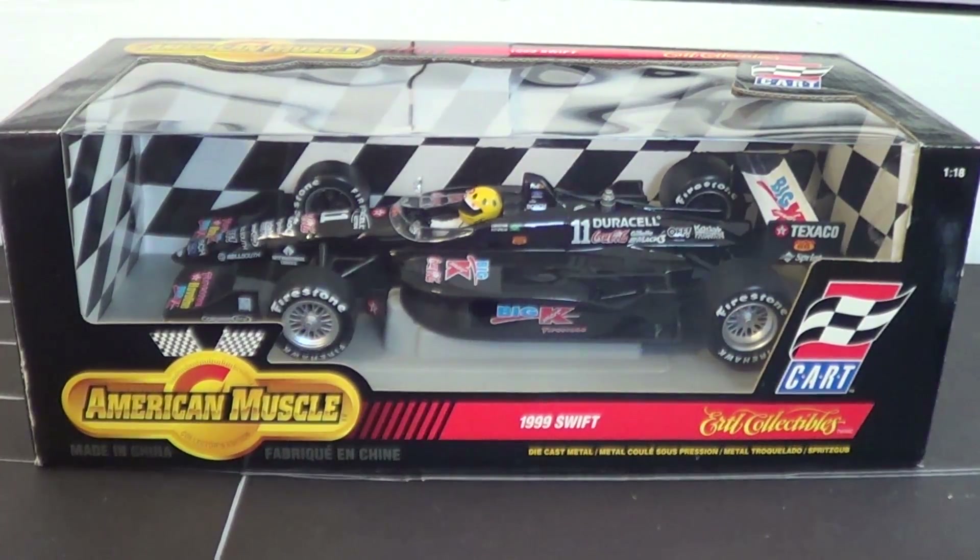But this is a die cast that my friend Die Cast Reviews — you should go subscribe to him, by the way — would call a senpai car. And this is definitely a senpai car for me because of the Kmart connection, because of the Swift connection, because of the IndyCar connection, because of Newman Haas. It pretty much is a perfect die cast for a person like me.